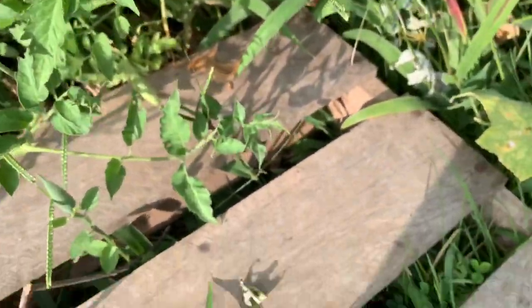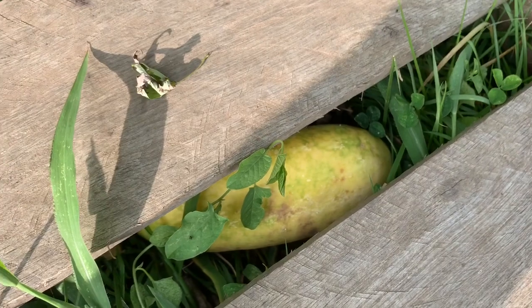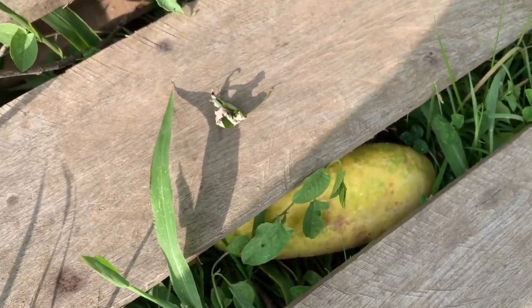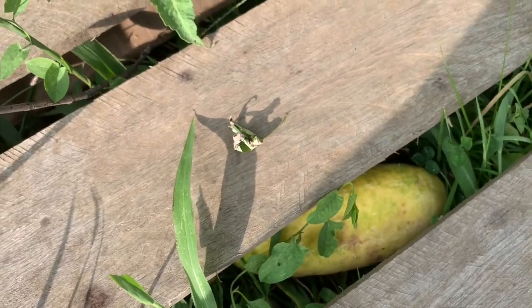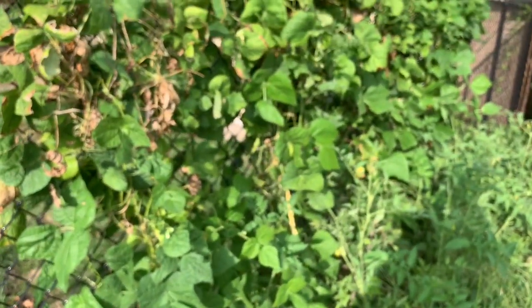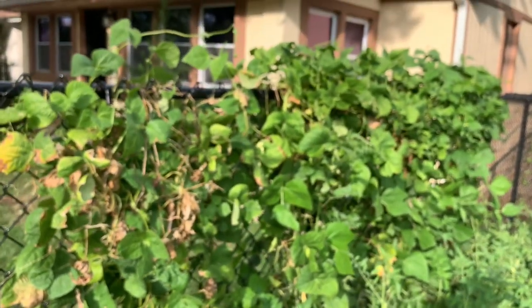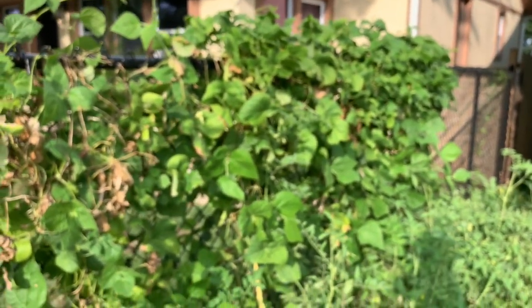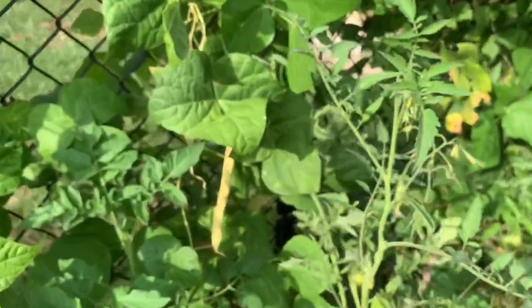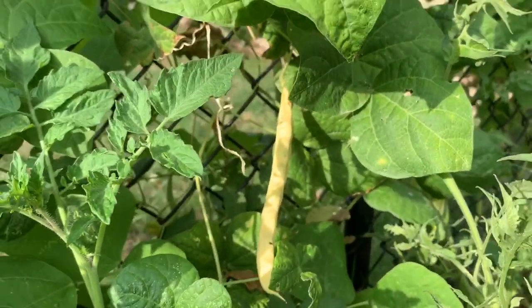We've got this old yellow cucumber that's been growing, and Vic is going to pluck that and use the seeds to grow a big cucumber next year. She doesn't like those cucumbers. She had some long beans on that vine there, but I think she's picked them all already — harvested them. There's one yellow dried one. So she's going to use that to get seed for next year.